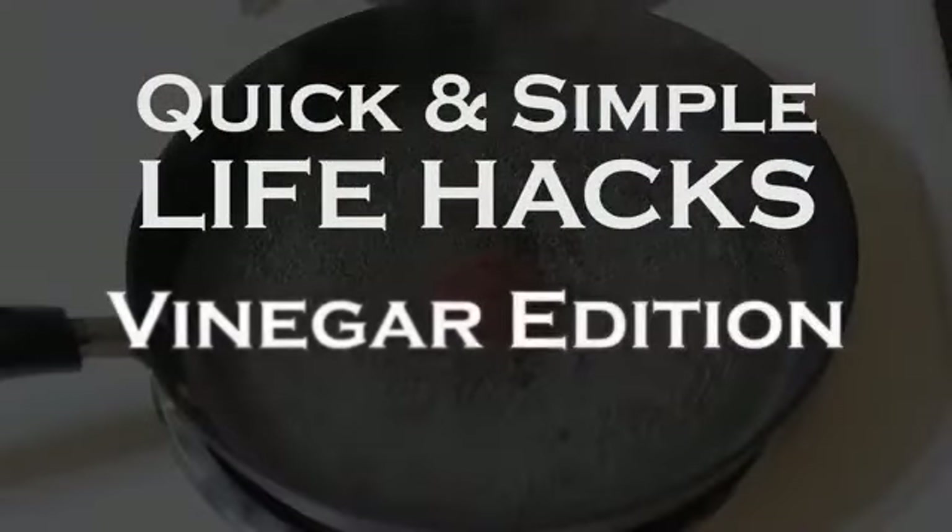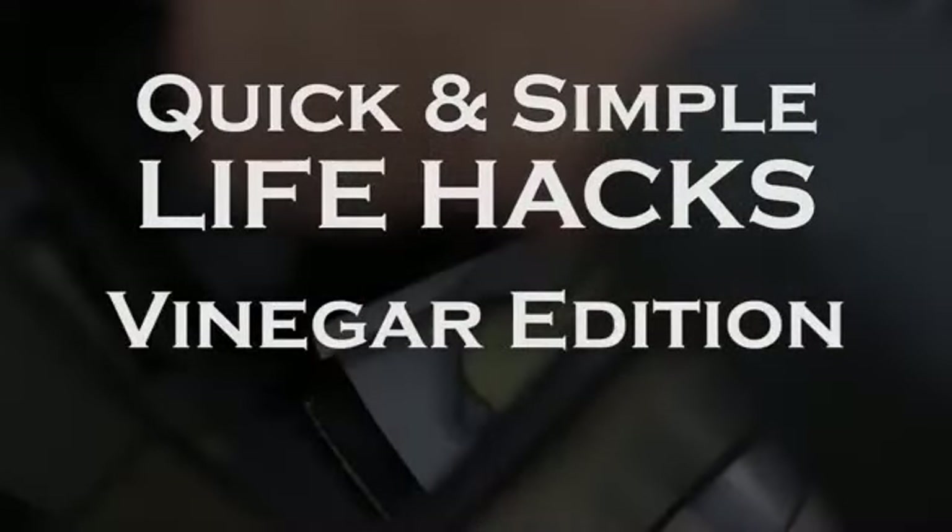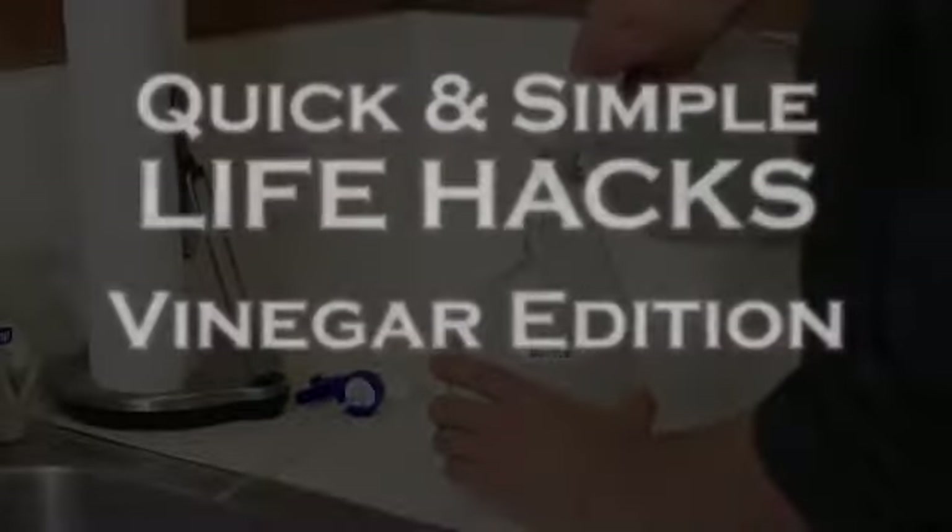Welcome to the vinegar edition of quick and simple life hacks. We've put together a list of 10 interesting ways to make that bottle of vinegar work for you.